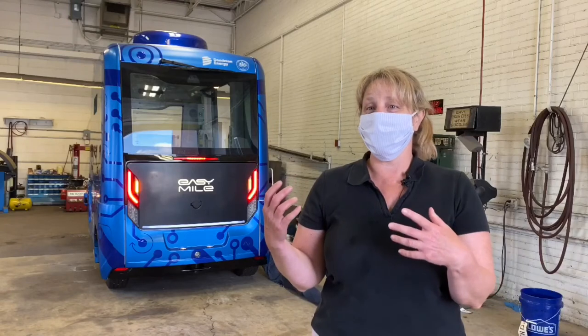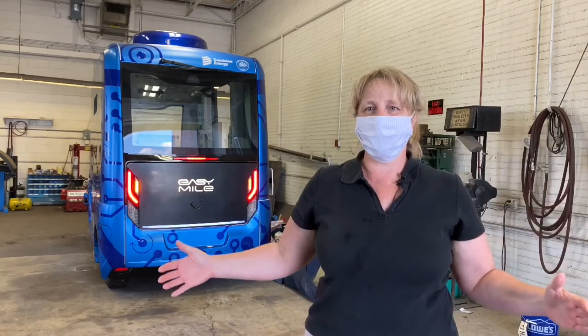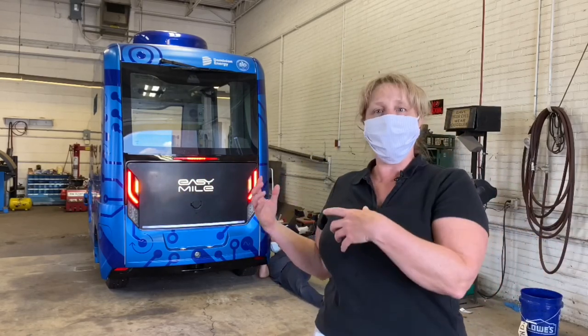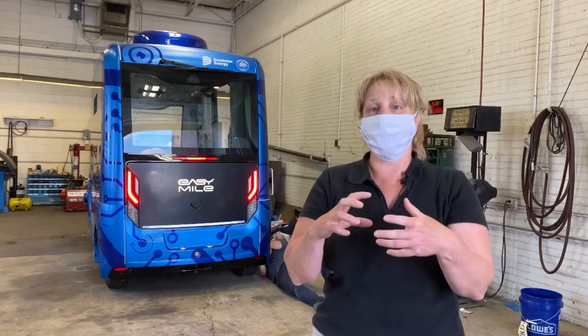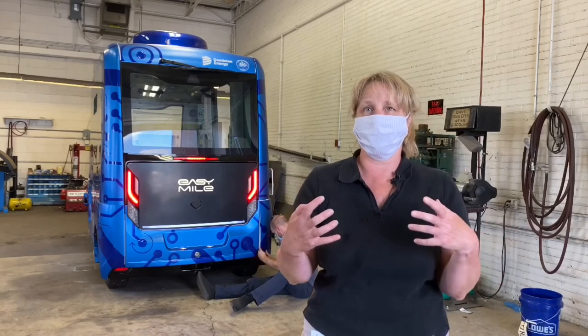A lot of people think the technology on an autonomous vehicle is really far out there, but actually many new cars today already have some of this technology and many of us have already used it. A couple of examples: the backup camera tells you when somebody is behind you, perceiving that there's someone there. Blind spot assistance helps you understand if somebody is in your path. This vehicle has those similar things, but also lidar, a special GPS system, more cameras, more radar — and it brings all that technology together to make it autonomous.